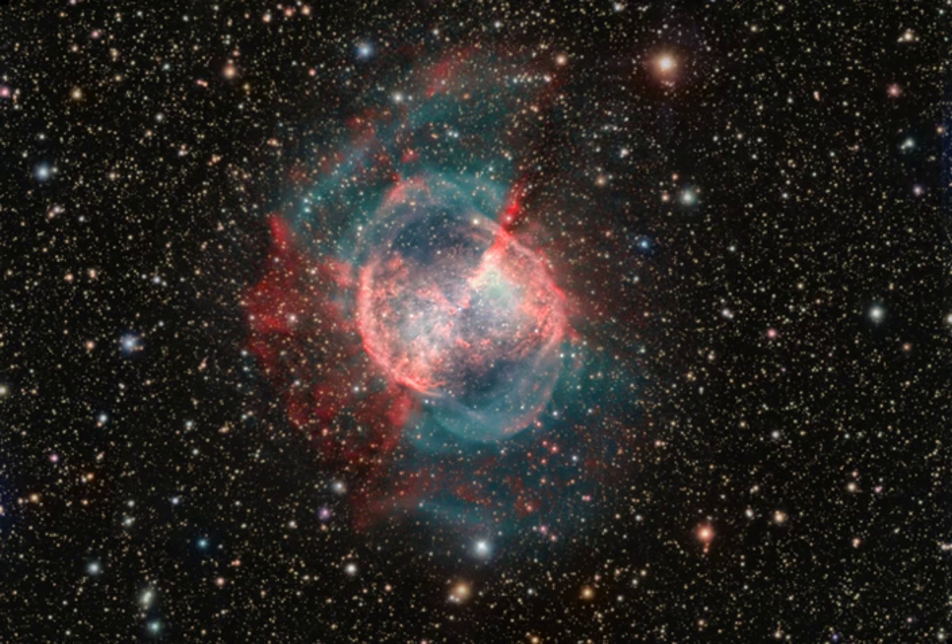Located about 1,200 light years away in the constellation Vulpecula, this impressive color image highlights details within the well-studied central region and fainter, seldom-imaged features in the nebula's outer halo.